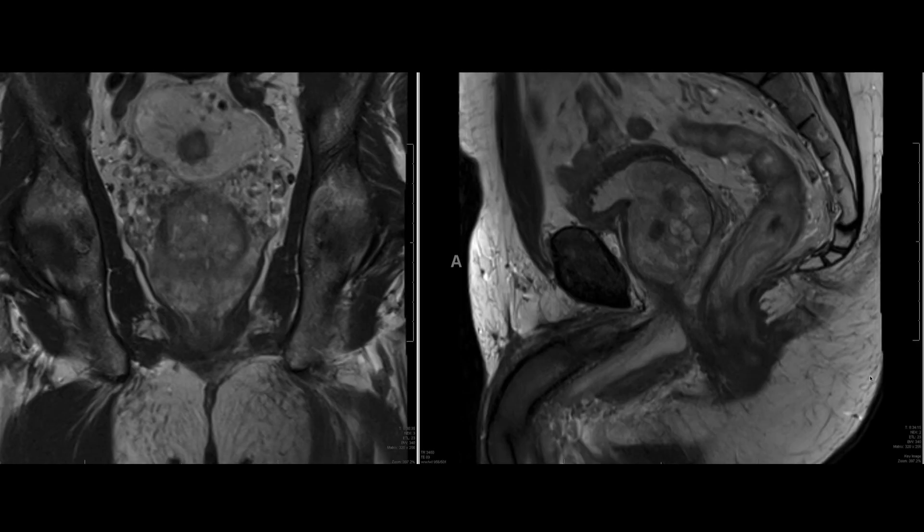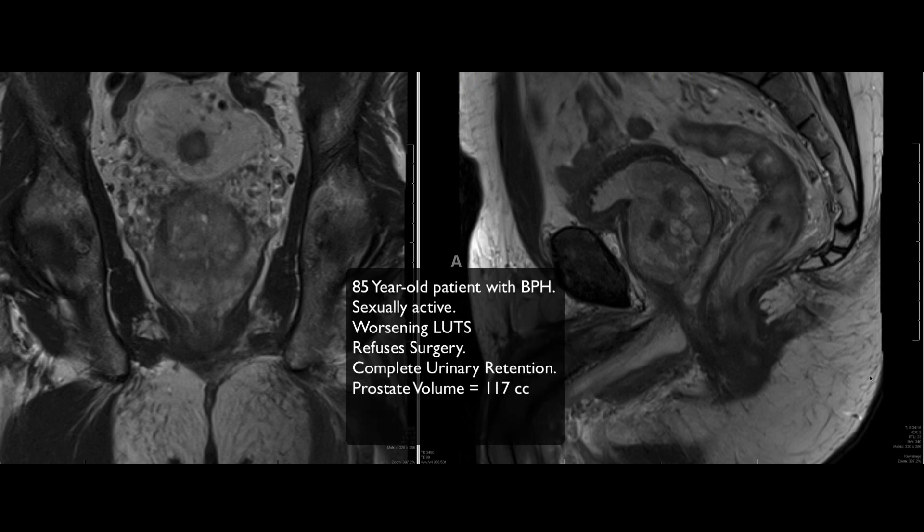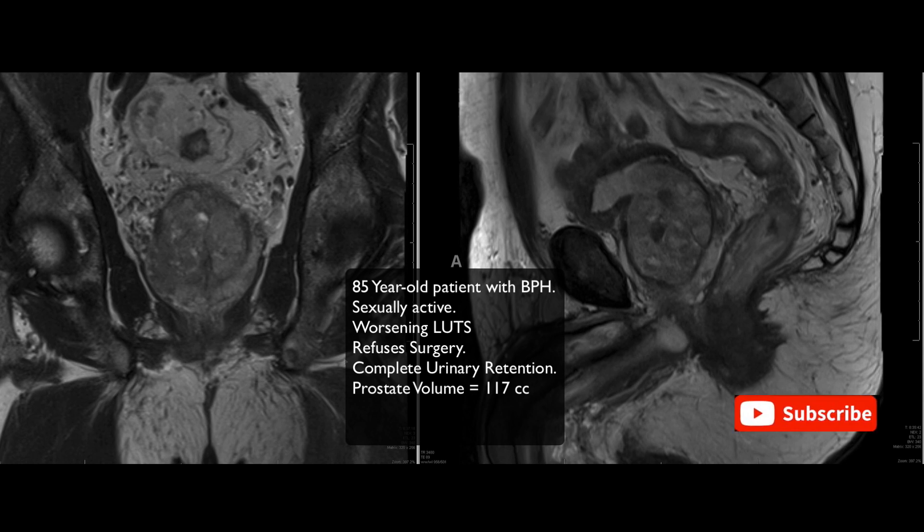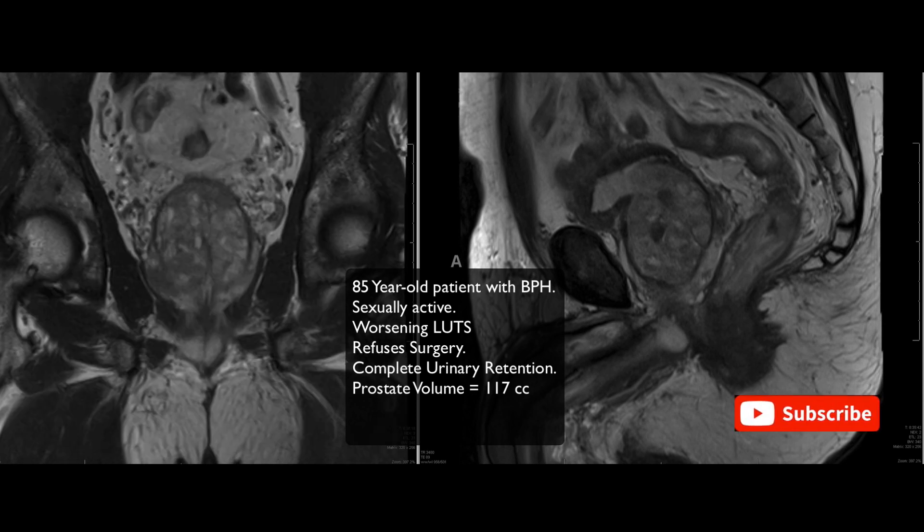Welcome to the channel. Today we're discussing the case of a gentleman referred to us for prostatic artery embolization. This is an 85-year-old patient with BPH who was sexually active, so he was interested in a procedure that would not worsen his sexual function. He had progressively worsening symptoms of lower urinary tract leading up to complete urinary retention, and he was not interested in any surgery.